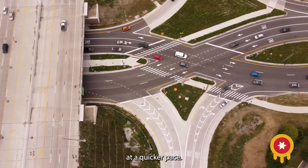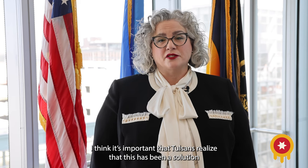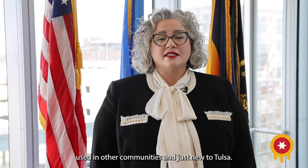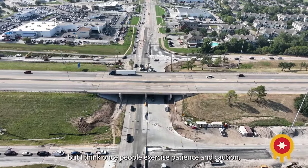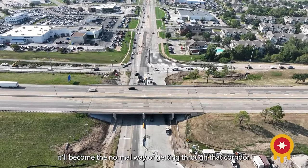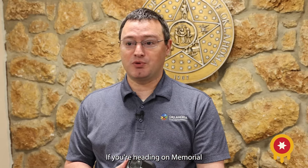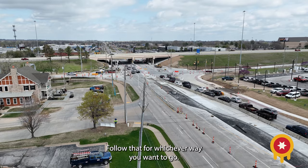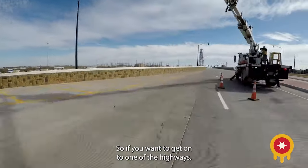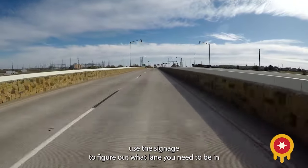It also increases efficiency by about a third as well, so we're able to move more cars through basically the same intersection at a quicker pace. I think it's important that Tulsa has realized that this has been a solution used in other communities. It's just new to Tulsa, so it will take some learning, but I think once people exercise patience and caution, it'll become the normal way of getting through that corridor. If you're heading on Memorial toward 169 or the Creek Turnpike, you'll see new overhead signage. Follow that for whichever way you want to go — whether onto one of the highways or straight through on Memorial — use the signage to figure out what lane you need to be in.